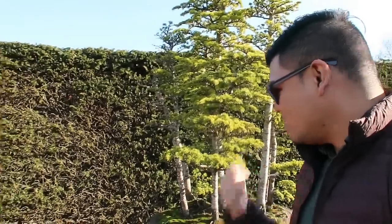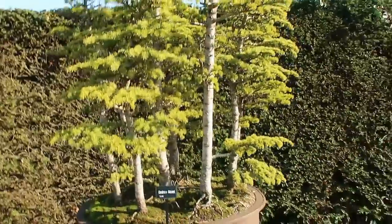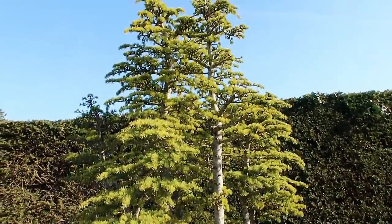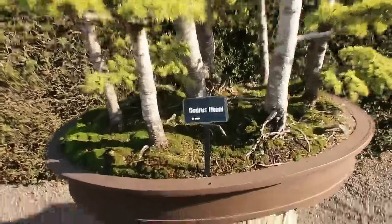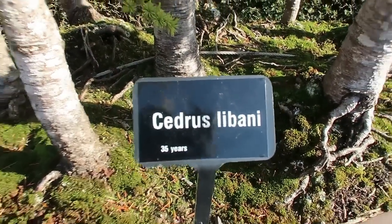Hi guys, we are just in the bonsai walk — take a look at these bonsais. One of them is 35 years old, and this one is 75 years old. That's older than you, Neil! It's older than me too. They're pretty stunning.